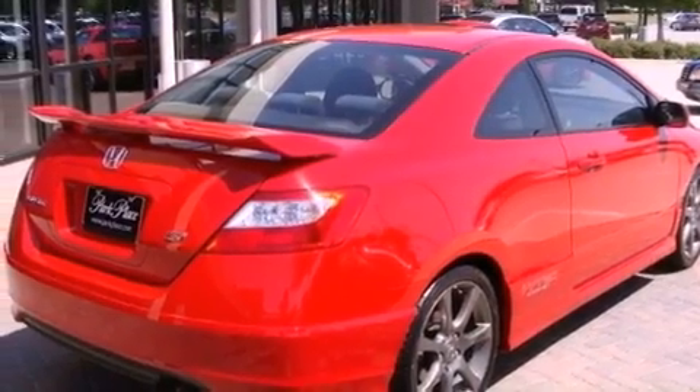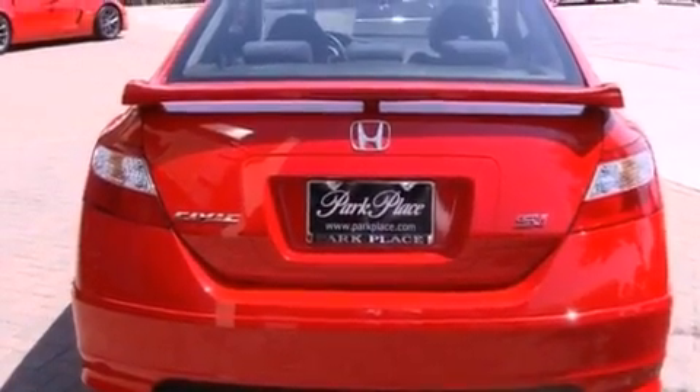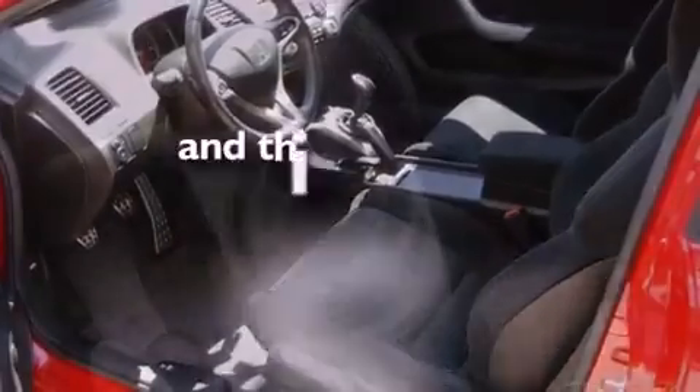Features include alloy wheels, air conditioning, cruise control, an electronic throttle, a security system, 12-volt power outlets, tinted glass, an anti-lock braking system, full power accessories, and this vehicle has less than 52,000 miles.